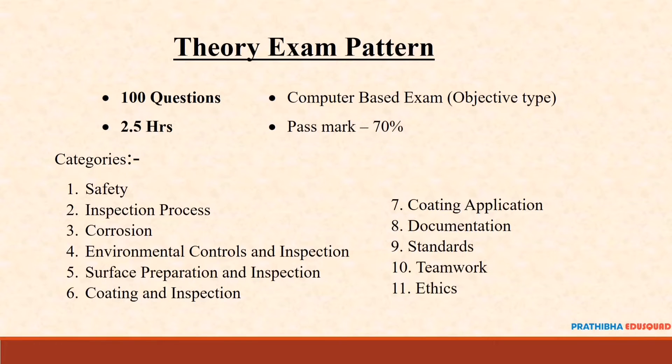Let's discuss the theory exam pattern. There will be 100 objective-type questions in total. The duration will be 2.5 hours, or 150 minutes. The pass mark is 70%, which means you need to answer 70 questions correctly out of 100.